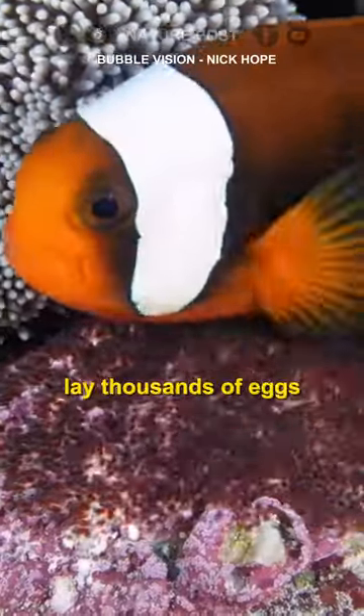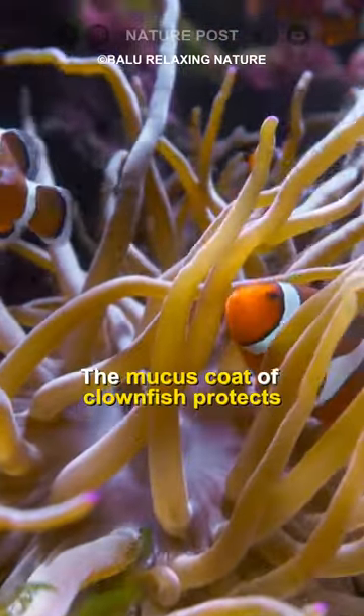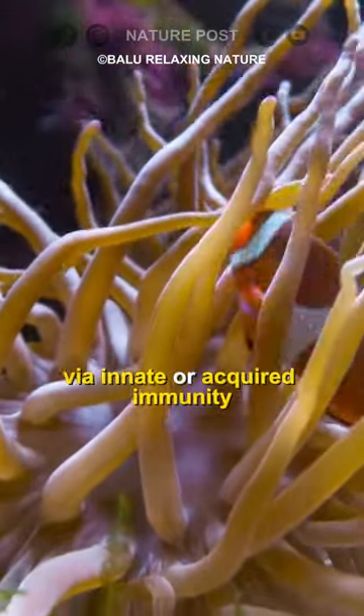Female clownfish lay thousands of eggs, fertilized by the male, who also eats any damaged or infertile eggs. The mucus coat of clownfish protects the fish from sea anemone sting via innate or acquired immunity.